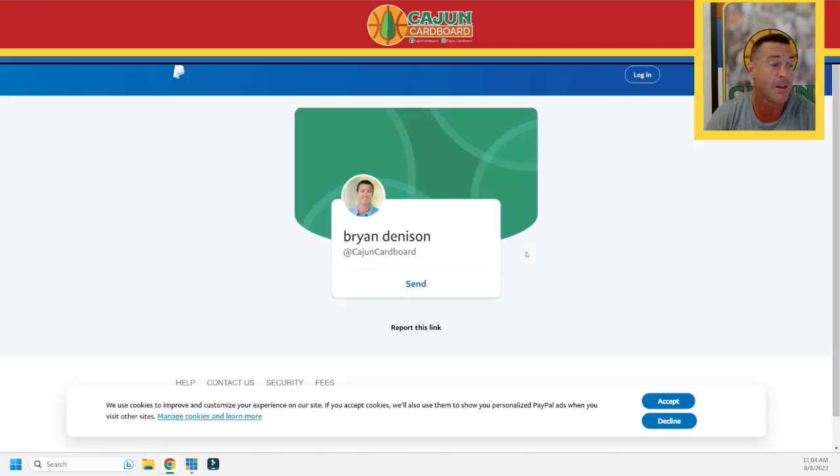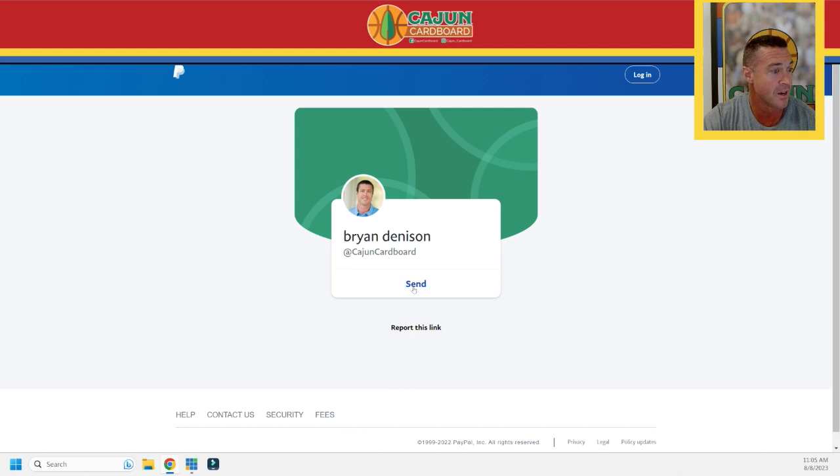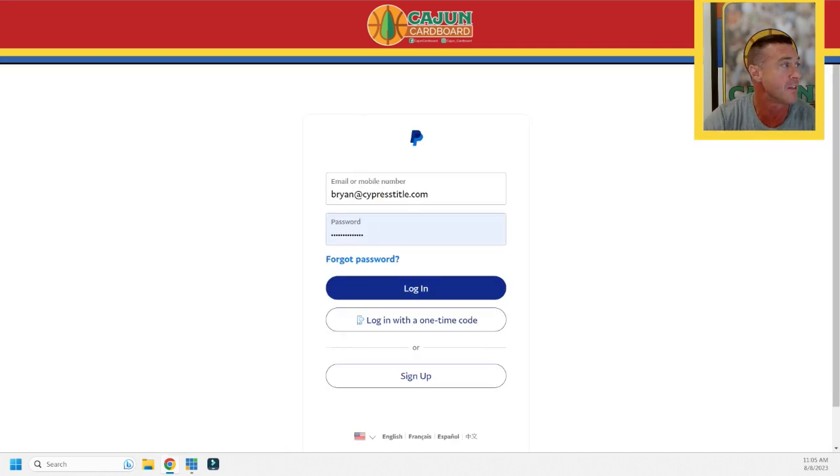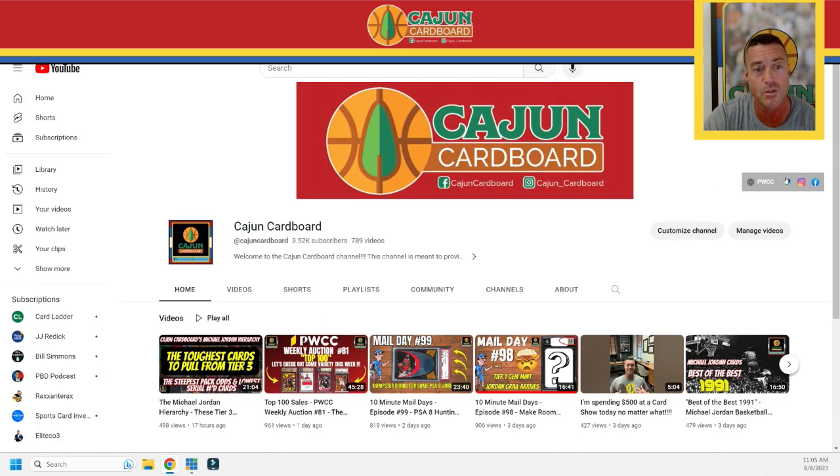This is how anyone who wants to support the channel can do it — anybody who appreciates the consistent content I'm putting out can click that button and it goes straight to me. It's pretty simple: you hit the word 'send,' fill in the blank, and send it that way. That's how you do it.